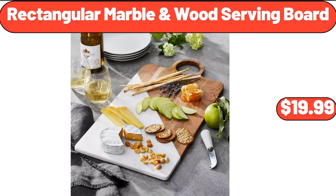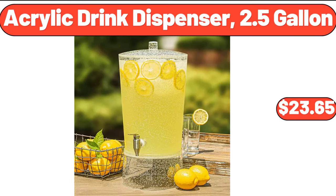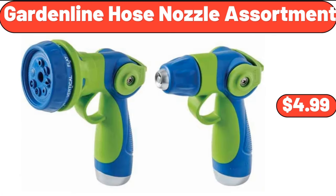Rectangular marble and wood serving board, $19.99. Acrylic drink dispenser, 2.5 gallon, $23.65. Garden line hose nozzle assortment, $4.99.